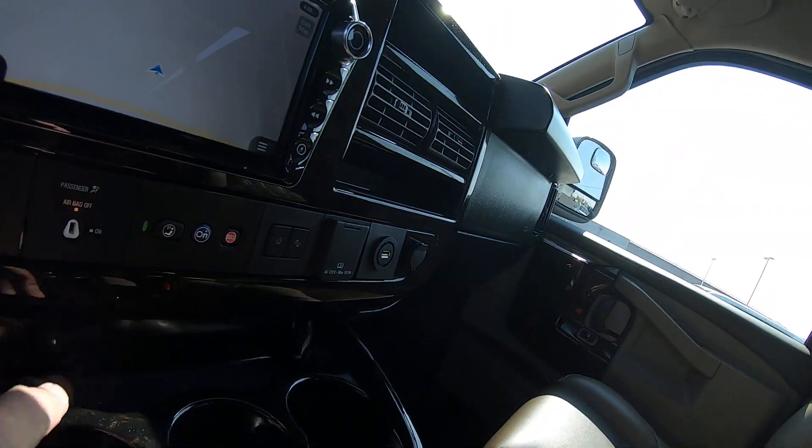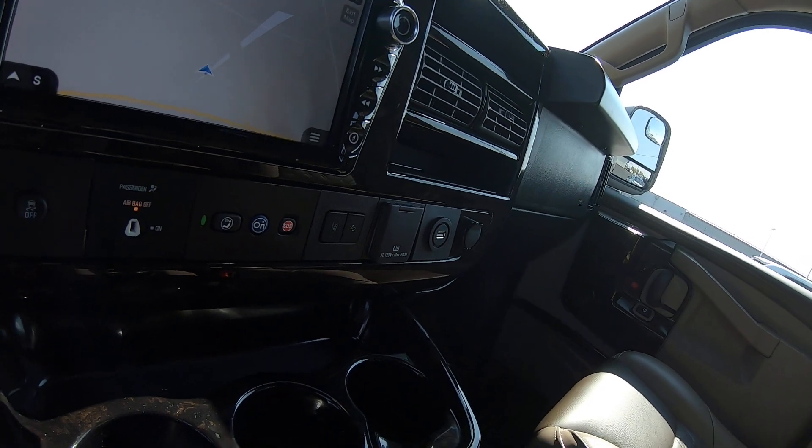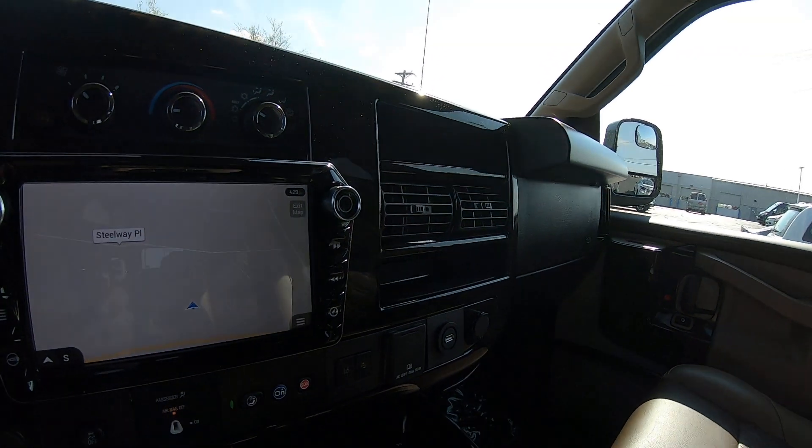On top of this console you've got a phone charger right here, cup holders throughout, and it is equipped with OnStar — of course you've got to get the subscription for it, but it is capable.